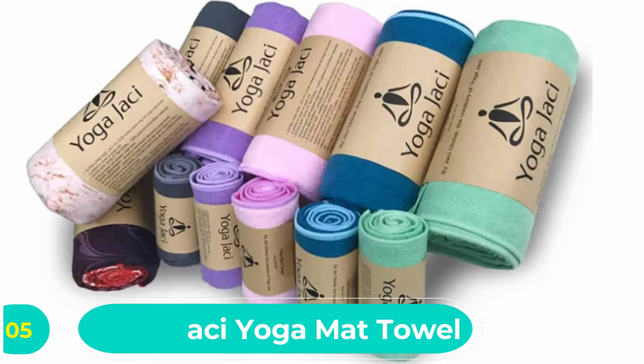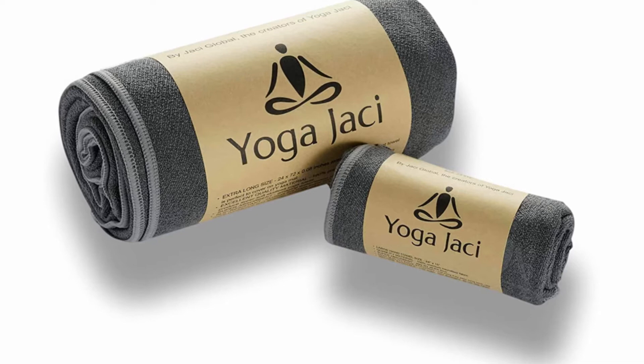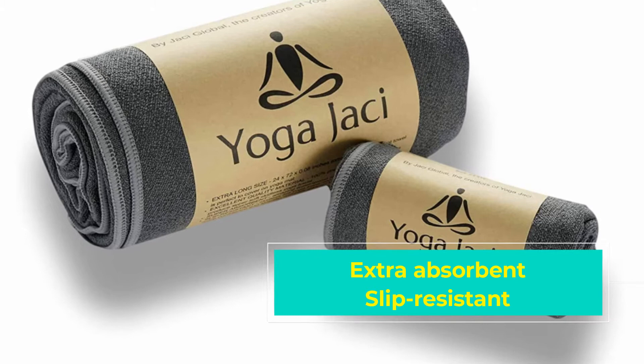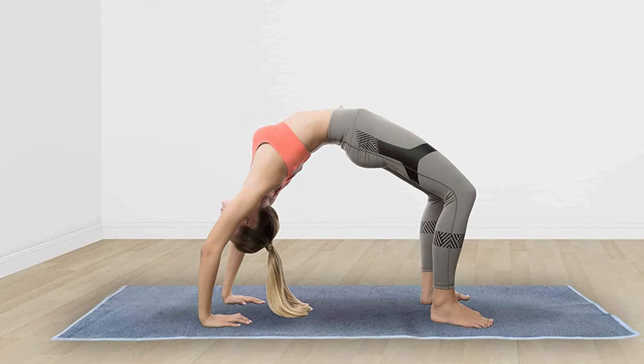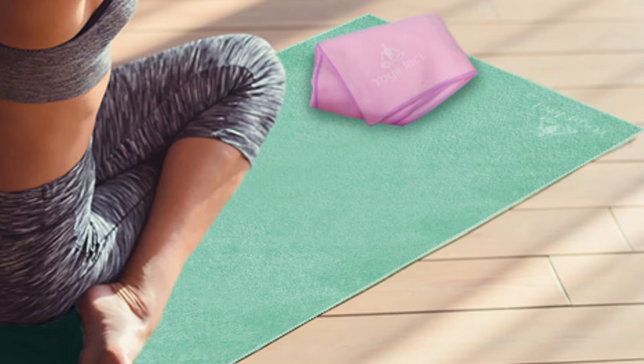Number five: Yoga JC Yoga Mat Towel. This compact yoga towel was made for those steamy yoga sessions. Made from 100% microfiber, the Yoga JC mat towel is sure to keep you dry and comfortable as the session progresses. It is highly compact and lightweight, yet large enough to fit on a wide range of yoga mats. When tightly rolled, it sports a diameter of just 2.5 inches.